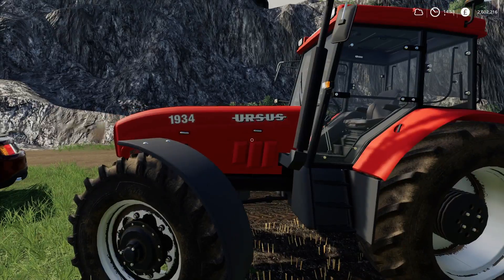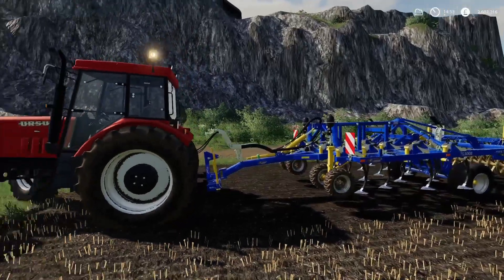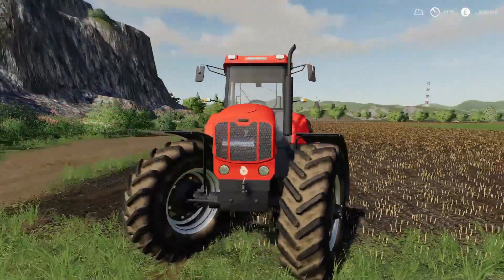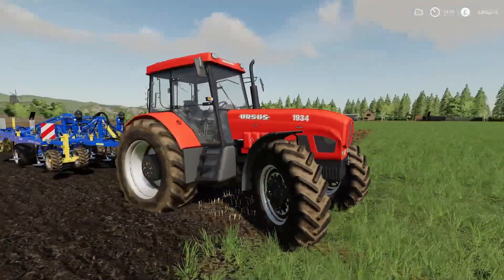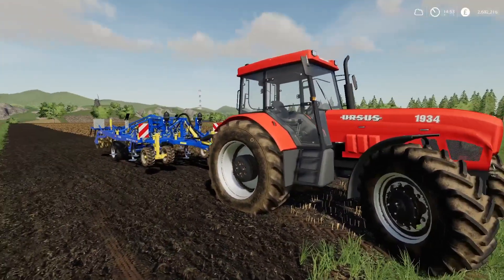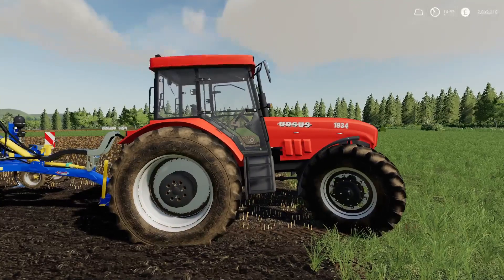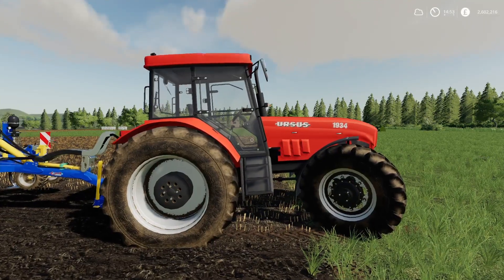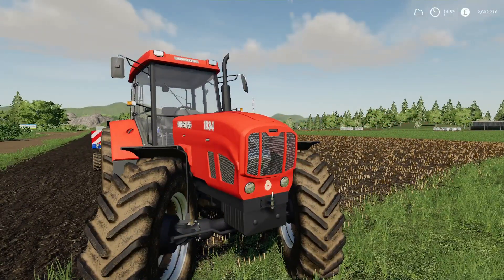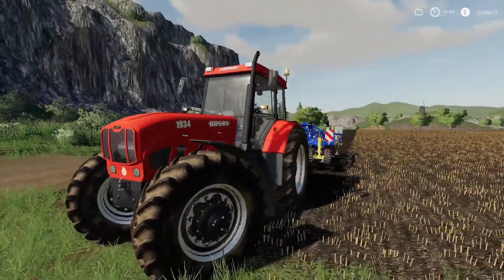First off we have the Ursus and the Treffler TG 300. This is the Ursus 1934 - not sure where this came from, I'm sure that wasn't the model in mods in testing, but I could be wrong. It's a nice cheap tractor - 82,000 pounds to buy, 4,182 pounds initial leasing cost. It's got a 24 mile an hour top speed and it is minus 9 on the slot count, which is pretty low.